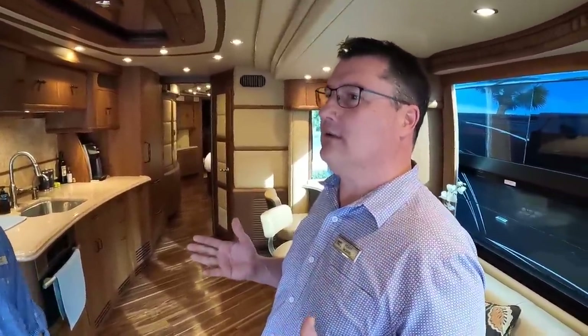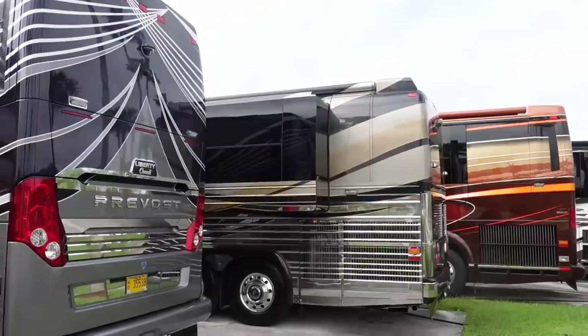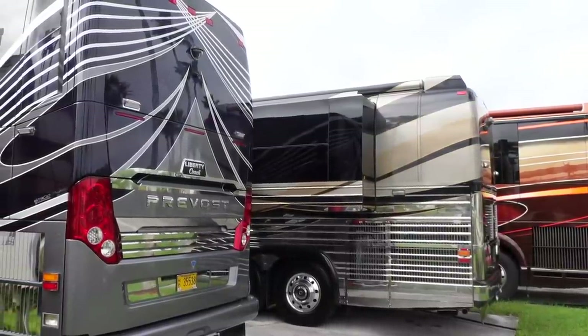Driving this versus the '05 — what's the difference? This drives like a very large luxury car. The '05 was more like a sports car: a little quicker, a little tighter feeling on the road. But this has a lot more softness to its ride, a lot more relaxed feel overall.